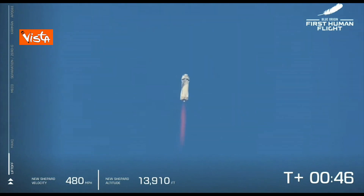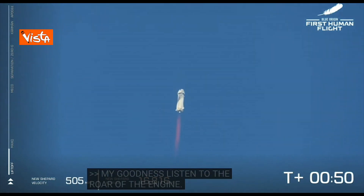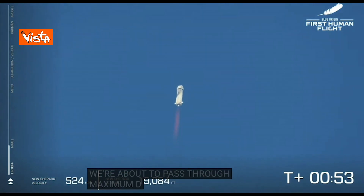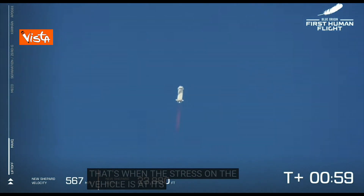Oh, my goodness. Listen to the roar of the BE-3 engine. We are just about to pass through max Q, maximum dynamic pressure — that is when the stresses on the vehicle are at their maximum. Max Q is confirmed.